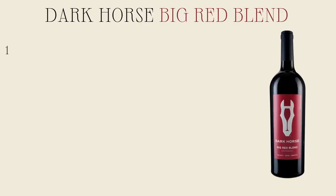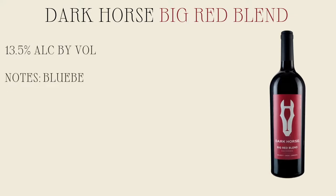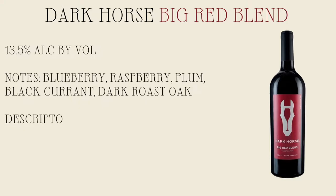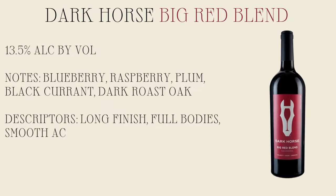Standing at 13.5% alcohol by volume, Dark Horse Red Blend is a bold, dark wine made from a blend of premium winemaking grapes from California, Argentina, Chile, and Spain. Showcasing notes of blueberry, raspberry, plum, and black currant, this red wine is rounded out with caramel, mocha, and brown spice notes.